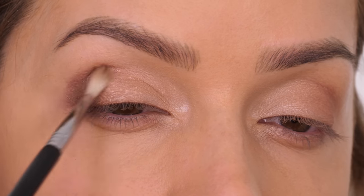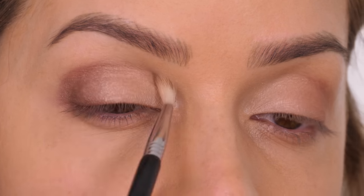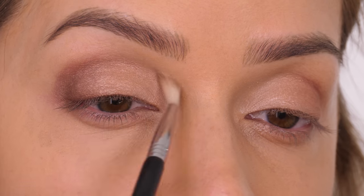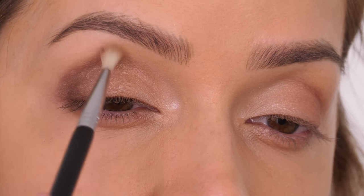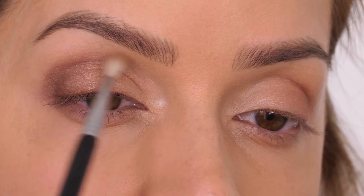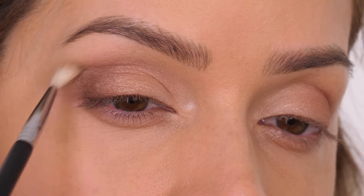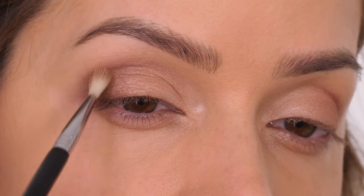I'm taking the lighter of the two browns on a small blending brush and smoking it out so the seam of that darker eyeshadow looks more diffused. Whether you want a rounded eye or a more winged-out shape, this is the time to start doing that — you don't really want to go straight in with the darker brown and create that shape, as it can be a bit intense.